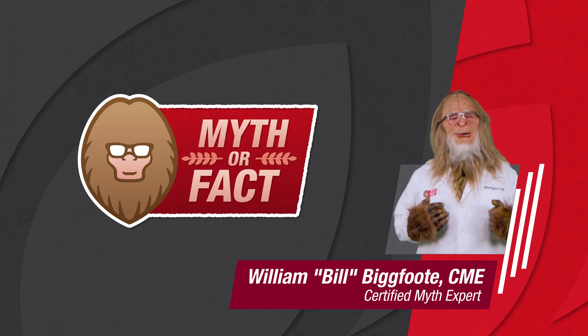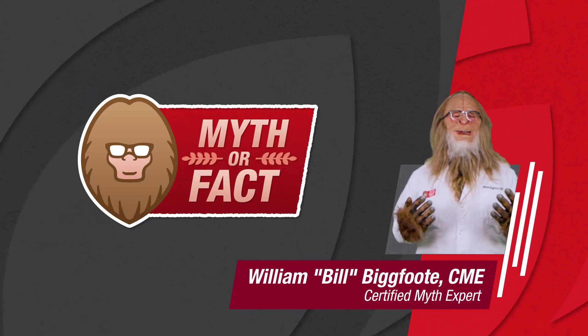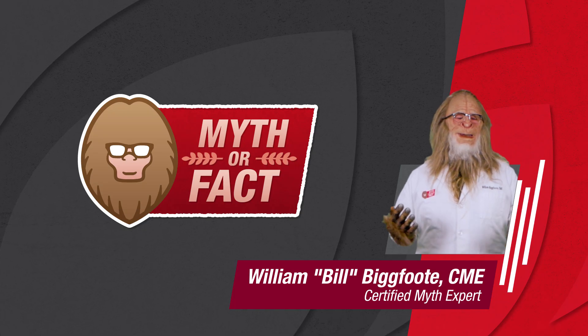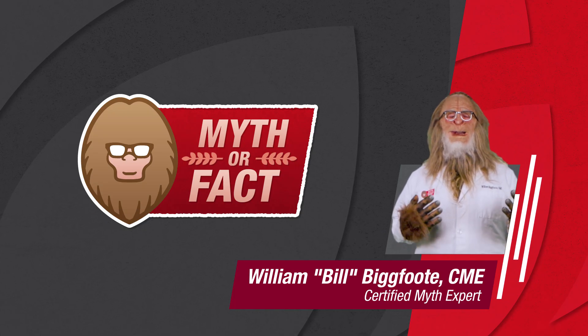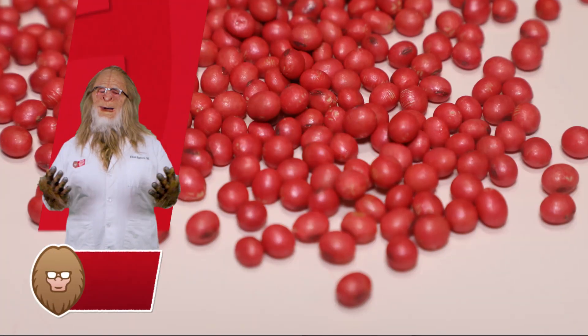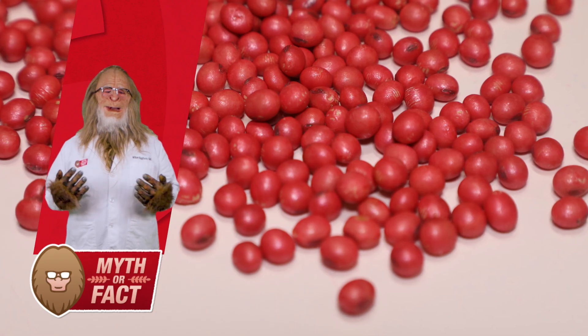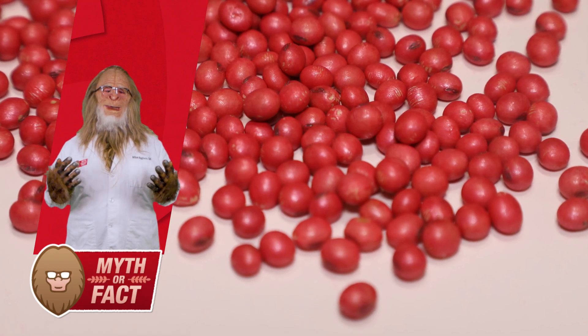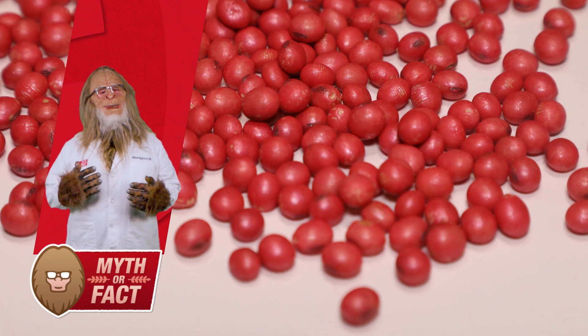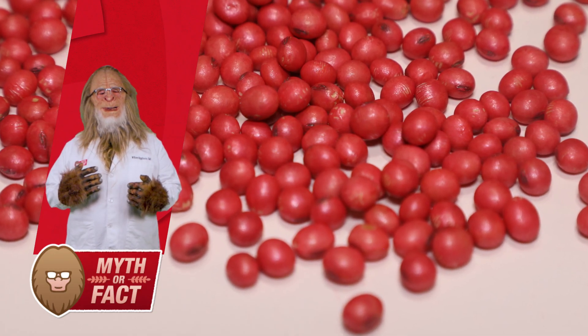I was talking with a grower recently, and they said they don't have a history of early season diseases or insects in their field, so they didn't think they needed a premium seed treatment. It seems to me that after investing in top-of-the-line genetics and all the other crop inputs, you'd want to do everything you can to help that seed reach full genetic yield potential.